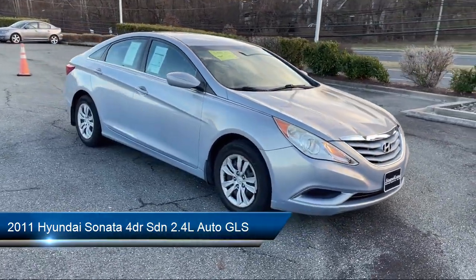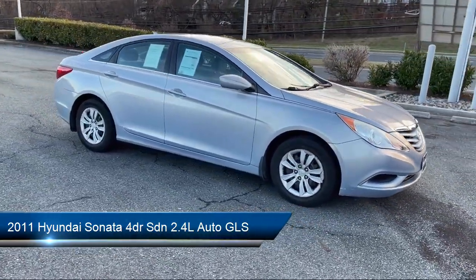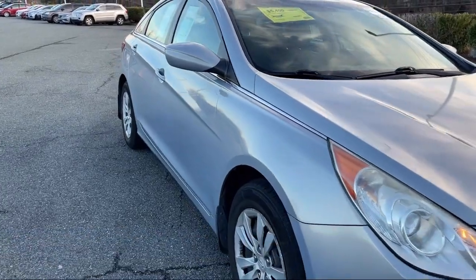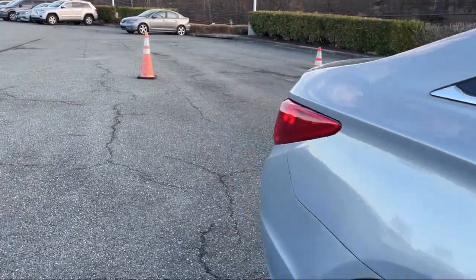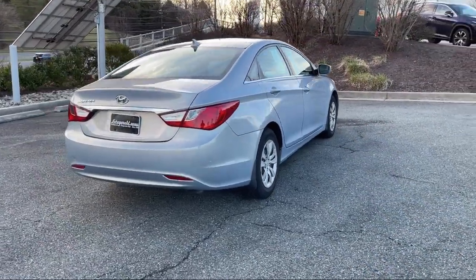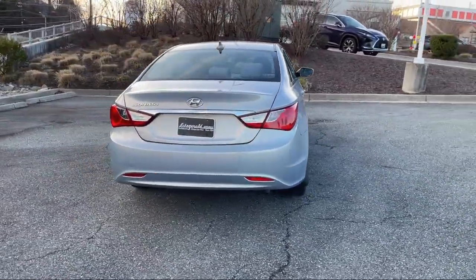It comes equipped with in-dash CD MP3 playback, wireless Bluetooth data link, power windows with safety reverse, electronic brake force distribution, multifunction remote keyless entry, and folding split rear seat.